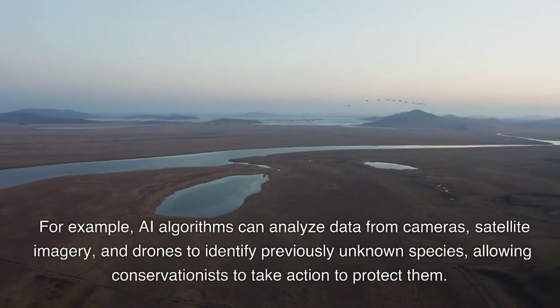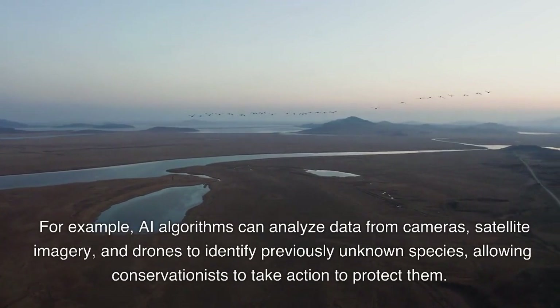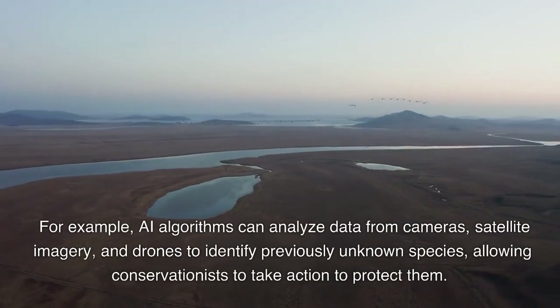For example, AI algorithms can analyze data from cameras, satellite imagery, and drones to identify previously unknown species, allowing conservationists to take action to protect them.